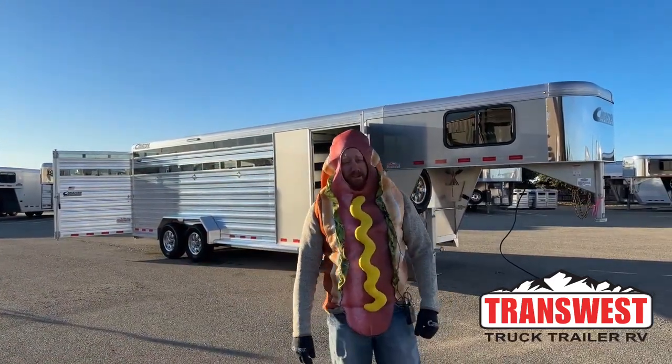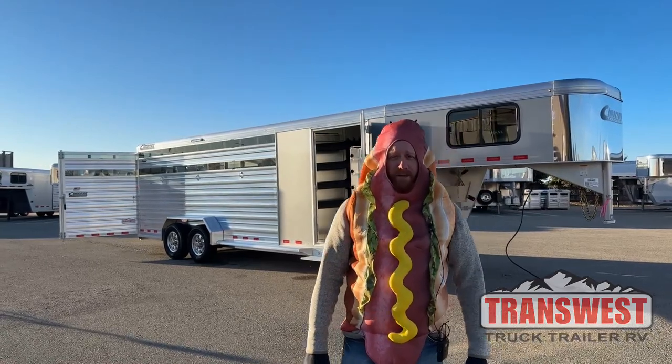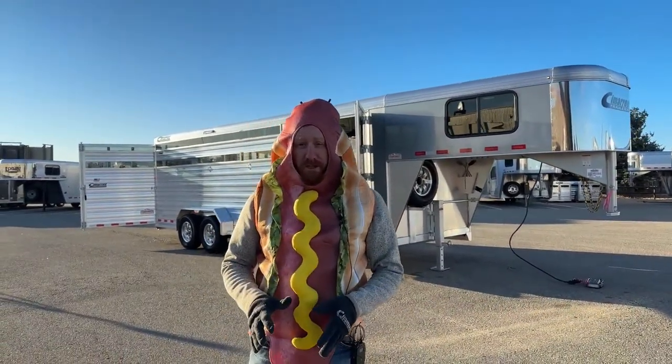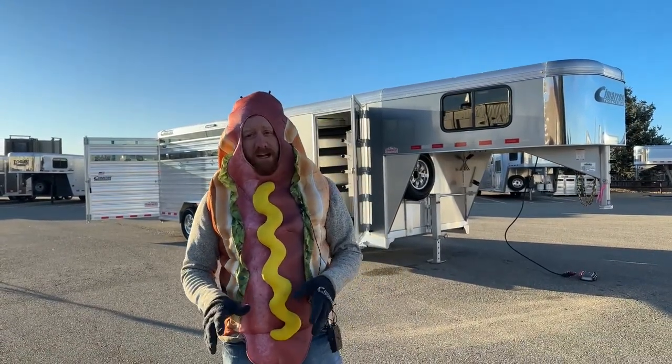Hi, I'm Oscar Mayer with TransWest Trek Trailer RV in Frederick, Colorado. We appreciate you tuning in this morning. Behind me is a 2023 Cimarron Lone Star 24-foot stock combo.